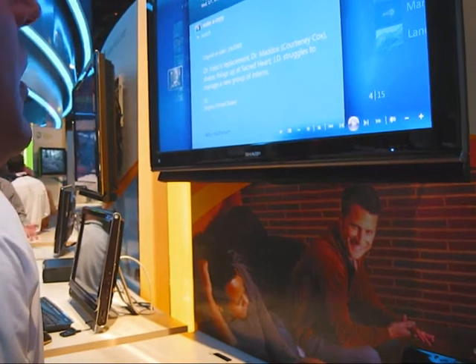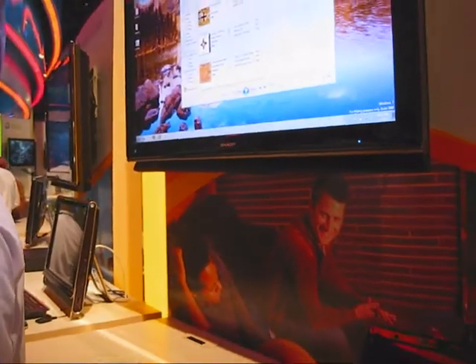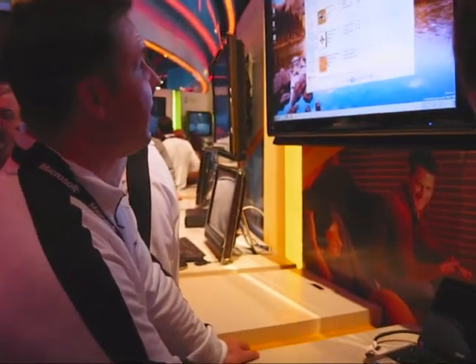And it's so easy to get to. The other thing that really makes these connected products cool is there's a whole new Play To technology in Windows 7, and media center and extender all employ it.